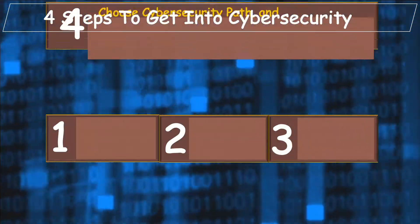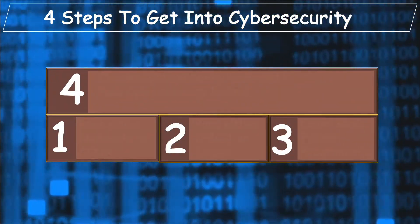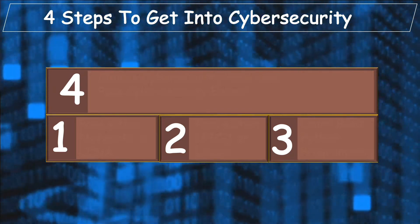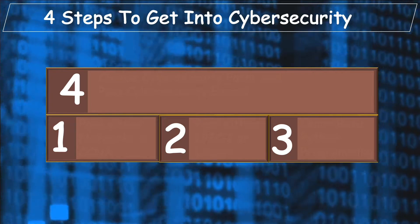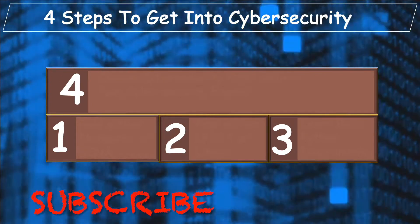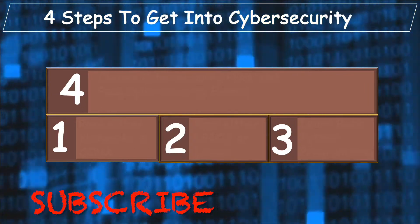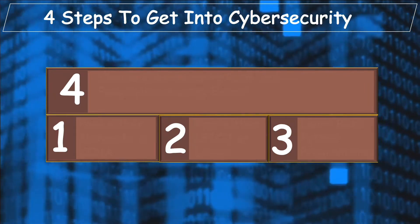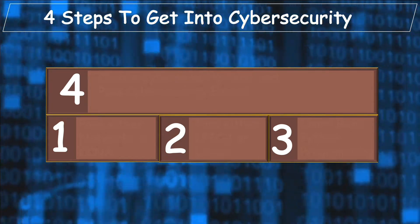There are four actionable steps in this approach. I recommend following all four steps. But if you're already familiar with any of the steps, you can skip that step and move on to the next one. Before we dive right in, please take a moment to subscribe to my channel and like the video. Also, press the bell icon to never miss any of my new videos.